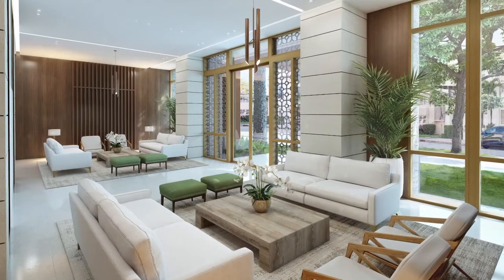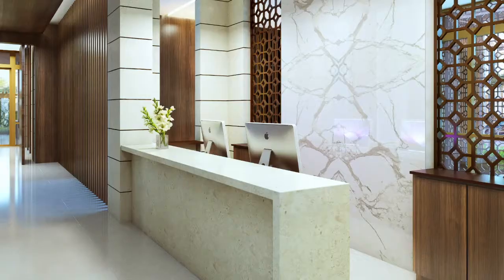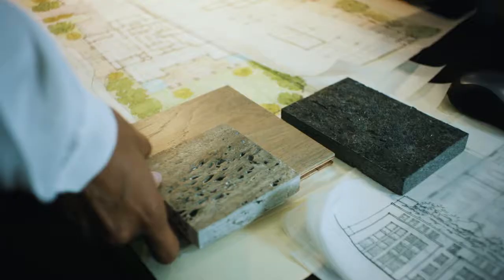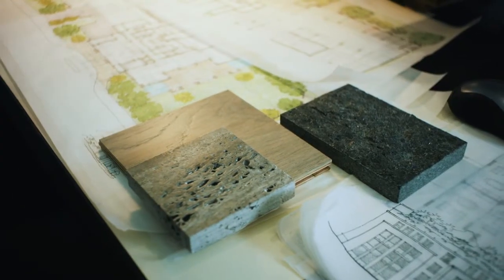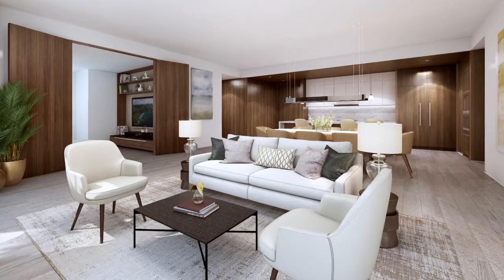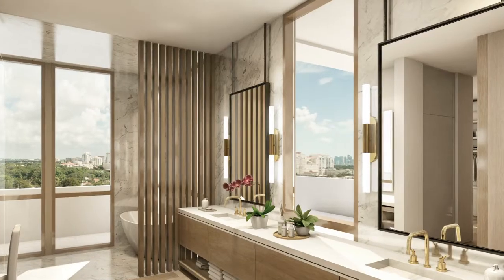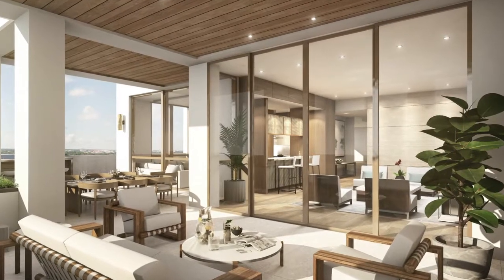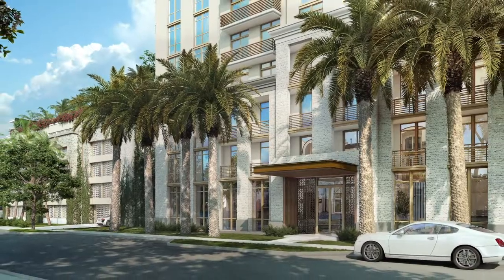At the same time, we're trying to respect the aspects of Coral Gables and not lose what Coral Gables is. So we mixed elements such as wood and coral stone and materials that are real. This city is very special and it wants you to express the real material and not simulate one.